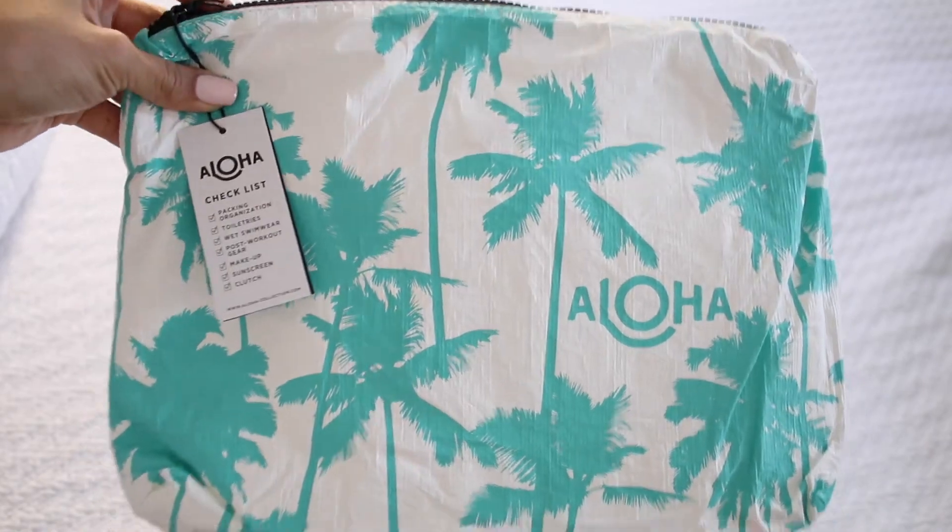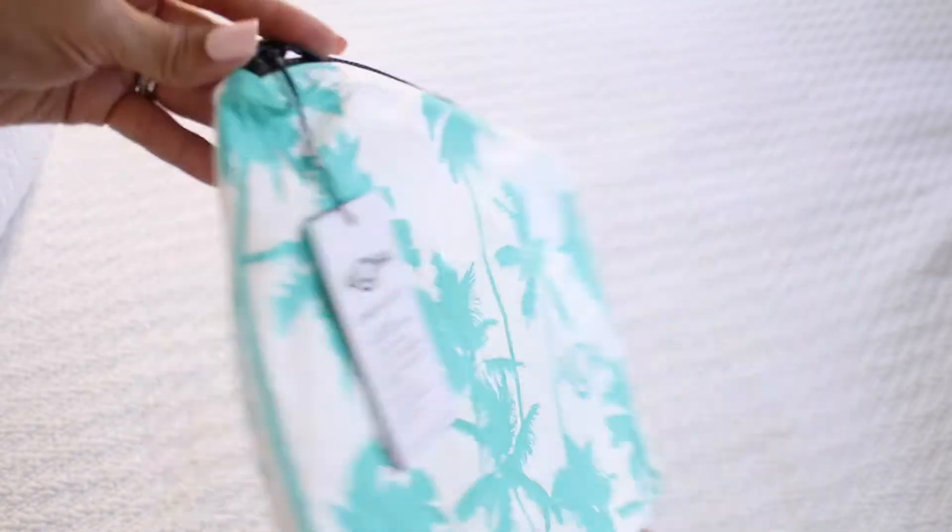The first thing here is this, and it says Aloha Collection, and it looks like it might be a little computer bag or a large makeup bag. Either way, I could use it. And I just love the little palm tree design. Very, very cute.